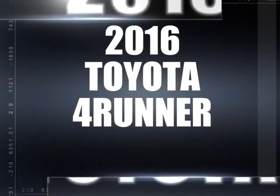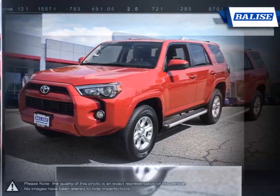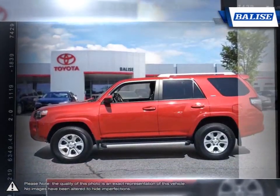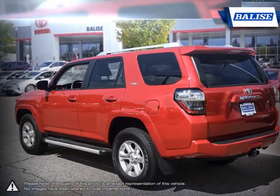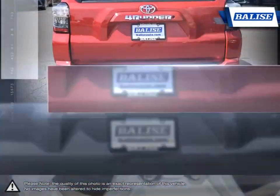The Toyota 4Runner is a midsize SUV that makes the absolute most out of the sport utility vehicle term. It's a top choice for anybody looking for a vehicle that offers outstanding off-road capabilities, towing capacity, cavernous cargo space, an engine bursting with power, and enough interior space for all passengers.